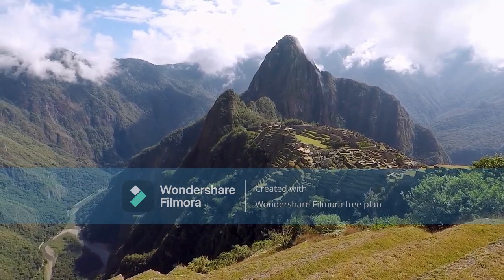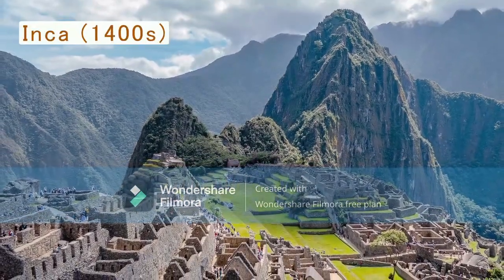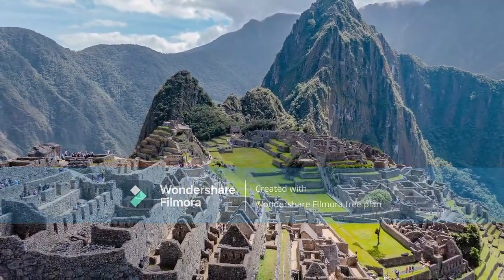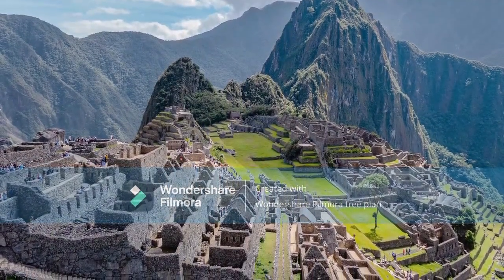It's generally accepted that Machu Picchu was built by the Inca in the 1400s, and the evidence for this comes mostly from the physical archaeological evidence and oral stories passed down from the Inca to their present day descendants.